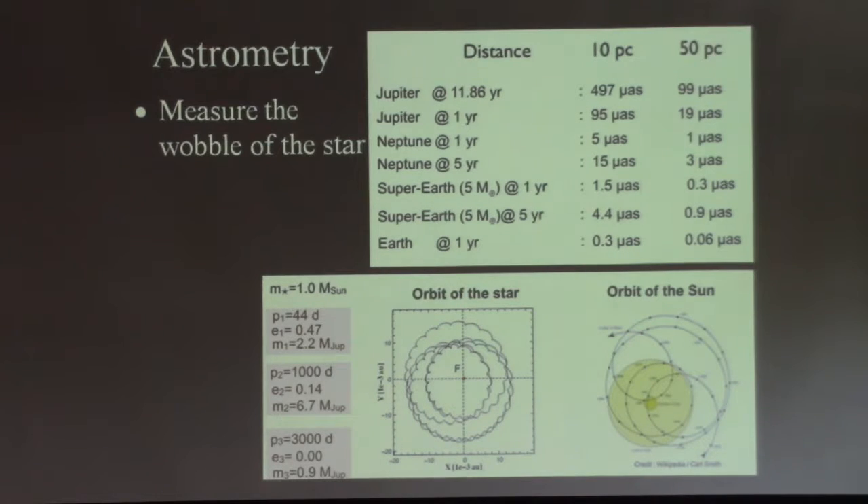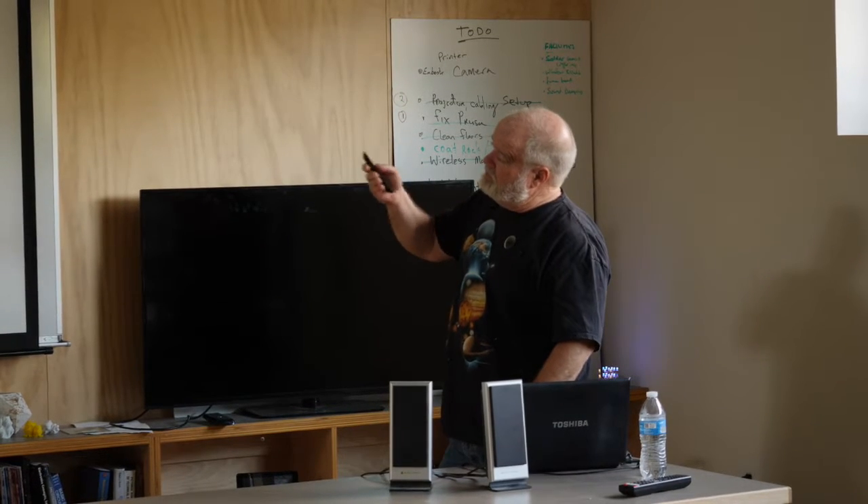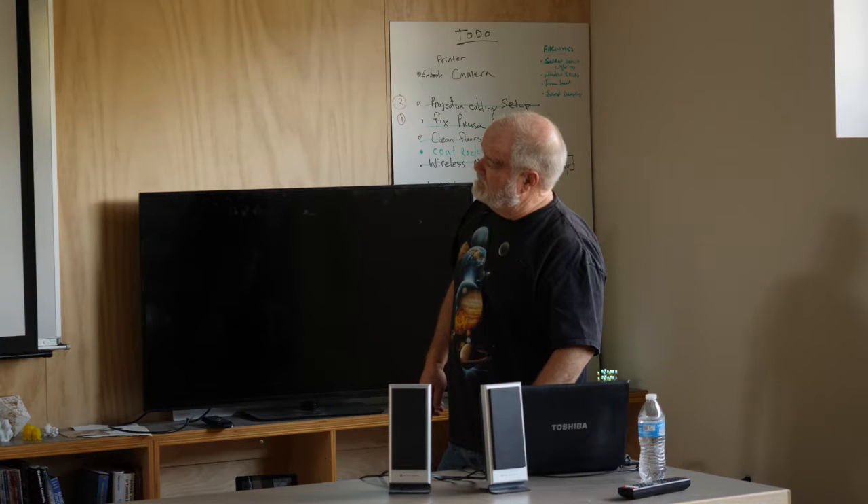Another way is measuring the wobble — astrometry. These are again difficult and tend to work better with large planets. You make patterns of how the star wobbles around a center point. Recently there's a space probe called Gaia, which was launched primarily to do precise astrometry of stars and fix distances using parallax. It also doubled as a way to measure some exoplanets and found a few using this technique.